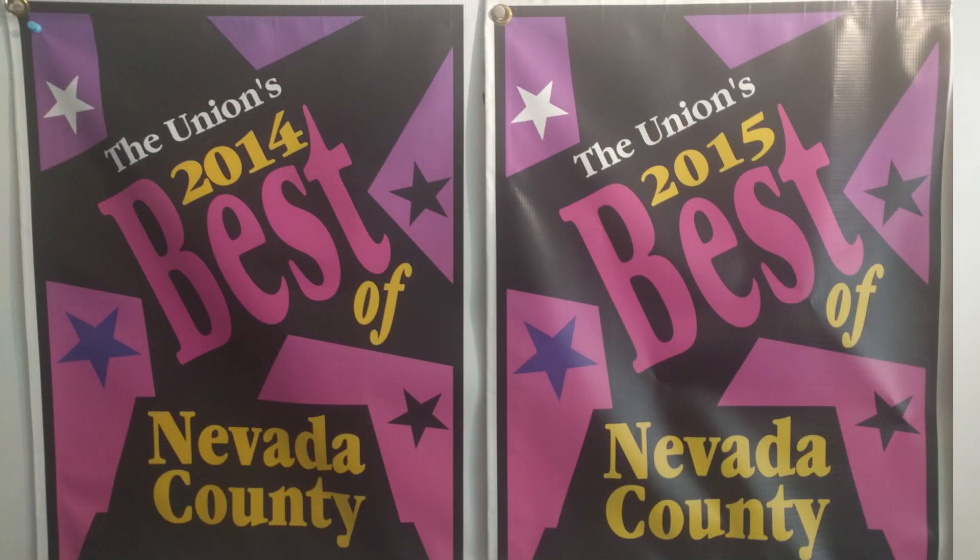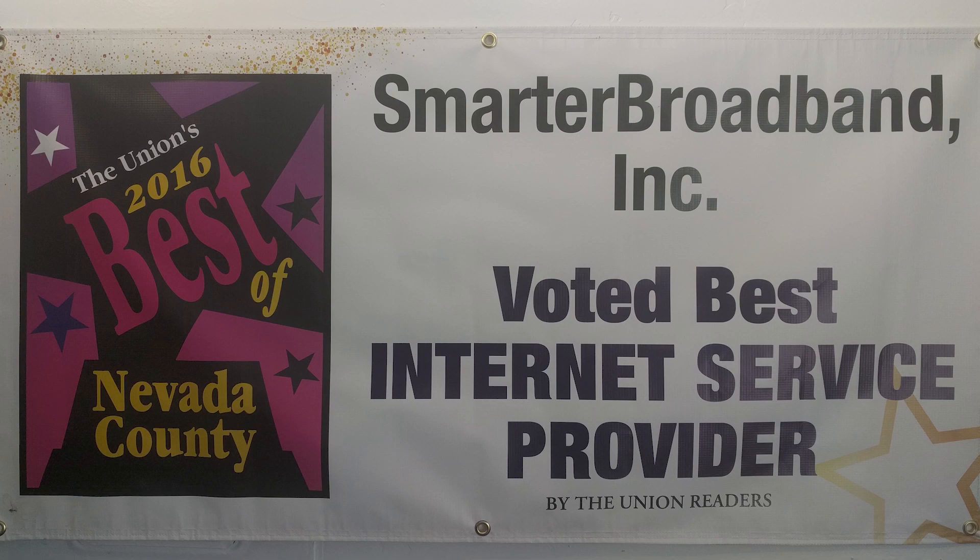We started in 2005 and we've really grown pretty smoothly since then. We really grow through word of mouth — we've very rarely done any advertising. We're fortunate enough in the last five years to win the local newspaper's best of the best award as the best internet provider in the county, and that obviously helps.